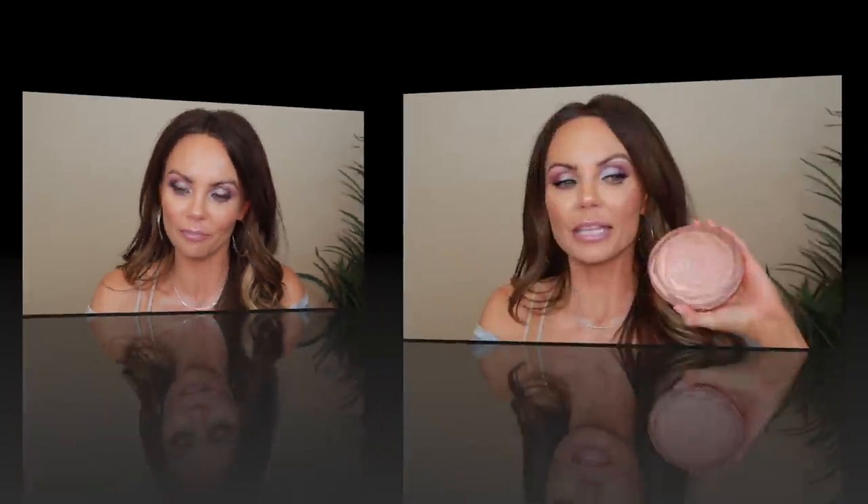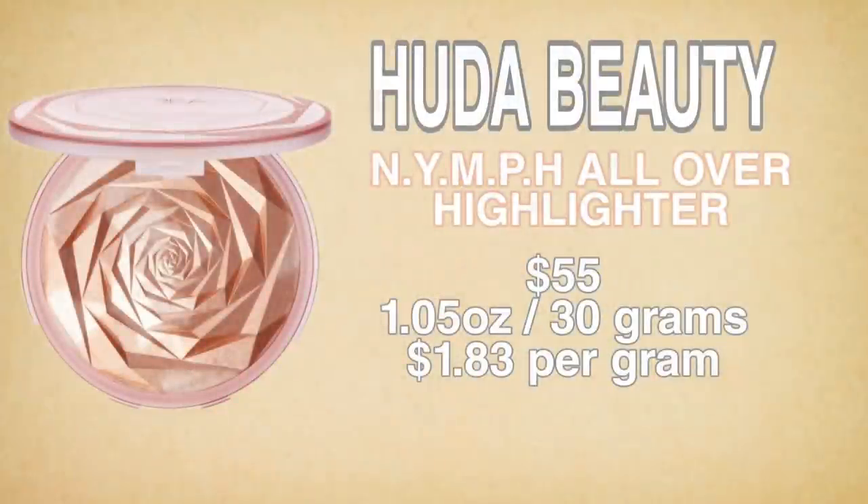Let's jump into the price breakdown and then we'll jump into the application. This palette from Huda Beauty retails for $55. You get a whopping 1.05 ounces, which is 30 grams worth of product — it's definitely the biggest highlighter I personally have in my collection. That makes it $1.83 per gram.